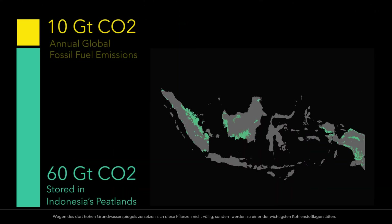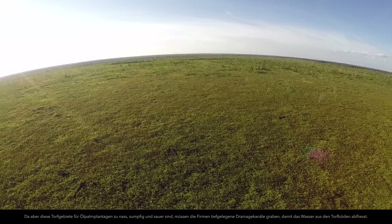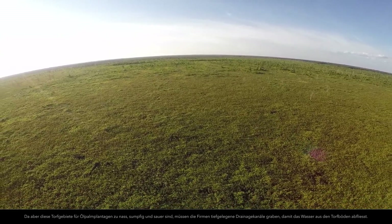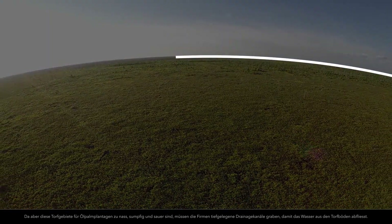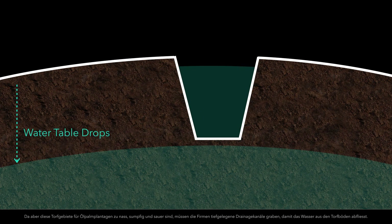Peatlands are the world's largest carbon stores and play a critical role in regulating global climate. But because peatlands are too wet and swampy for palm plantations, companies must dig deep drainage canals in order to drain water from the peat soils.